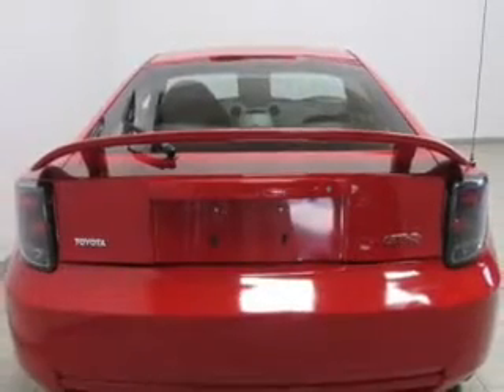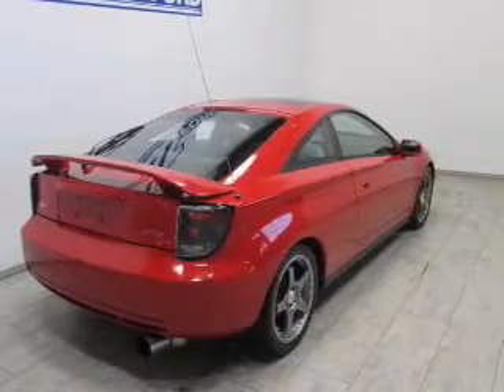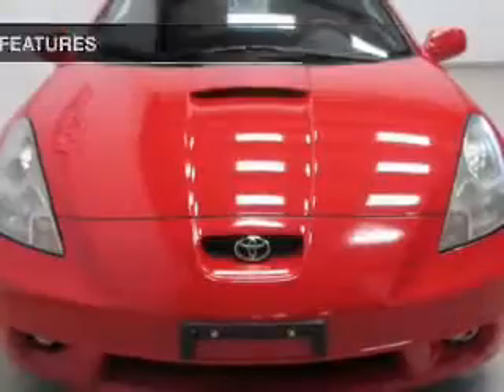The powertrain includes front-wheel drive with a reliable engine connected to a manual transmission that'll keep you in touch with your car. Premium wheels give a more luxurious look, and with these notable features, you won't want to miss out on the opportunity to own this amazing ride.